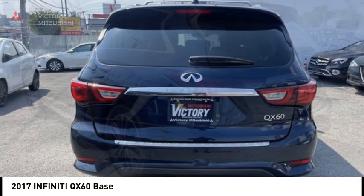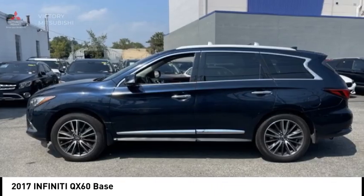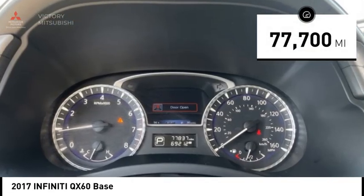In addition, the QX60 offers extremely high levels of safety, all with a sleek new design, and is priced below $20,000. This vehicle has less than 80,000 miles.